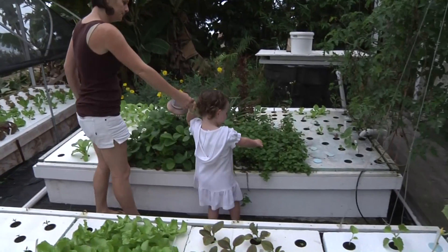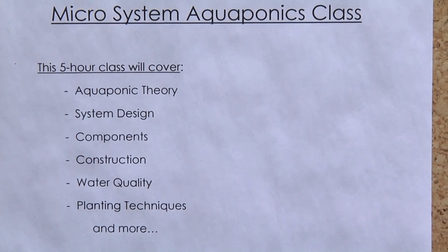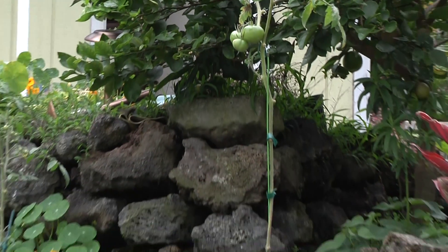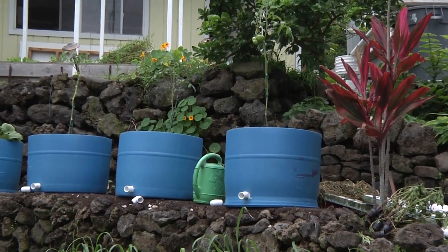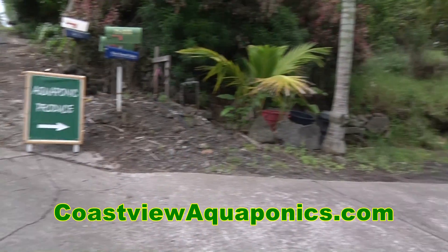Can people contact you to learn more about how they can do this on their own, or maybe attend one of your classes? We do tours here three days a week during our produce sales time. You can contact us through our webpage for classes — we have many different classes available, as well as produce sales and kit system sales. I have these turnkey barrel systems that are ready to go; you can take them home and plant them. They come with the fish, the media, everything. And I teach classes for bigger systems geared more towards family food production. The website is CoastviewAquaponics.com.